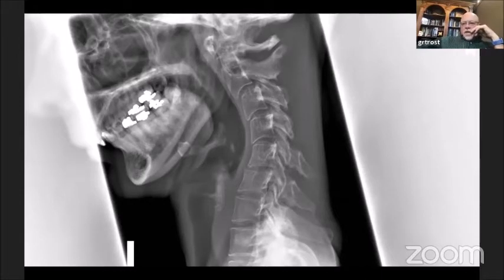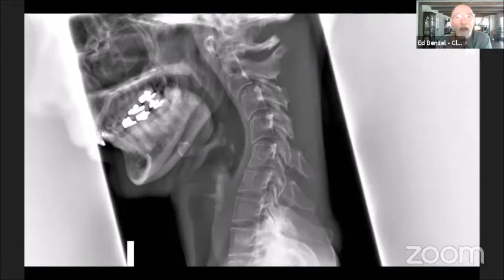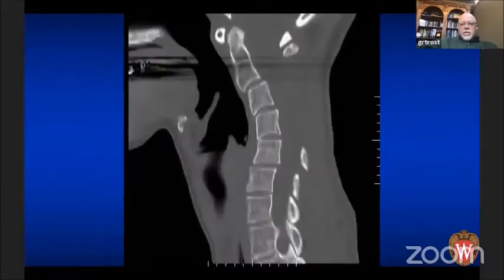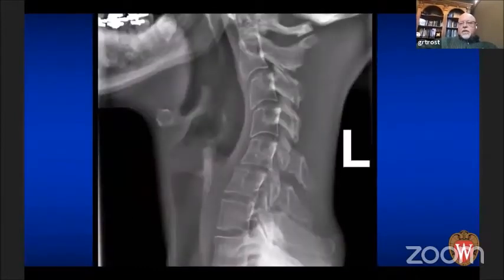Does anybody have suggestions for other studies? I'd get flexion and extension views. I'd like to know what the MRI shows — I want to see what segments are mobile and how mobile she is. That is her extension film, and her flexion-extension look exactly the same as her lateral.